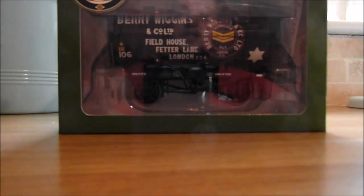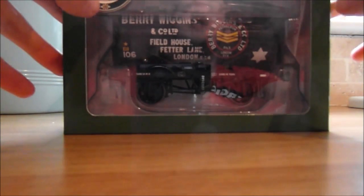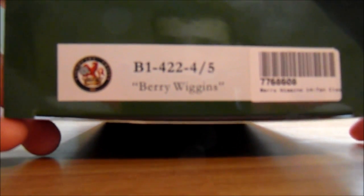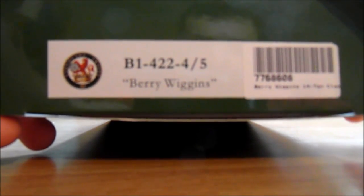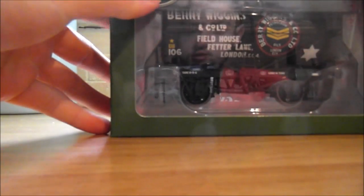Hello, this is Jan at 16 and today I'm doing a very special unboxing of something I've wanted for a couple of weeks. Here it is — this is a B142245 Berry Wiggins tanker and this is from Lionheart.